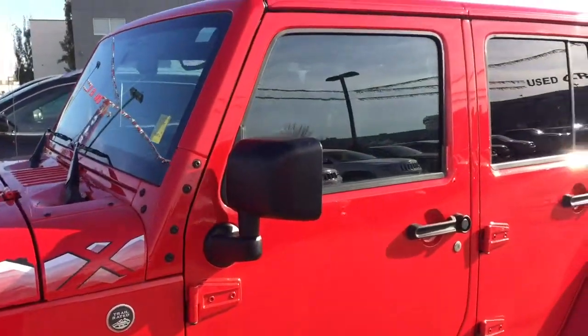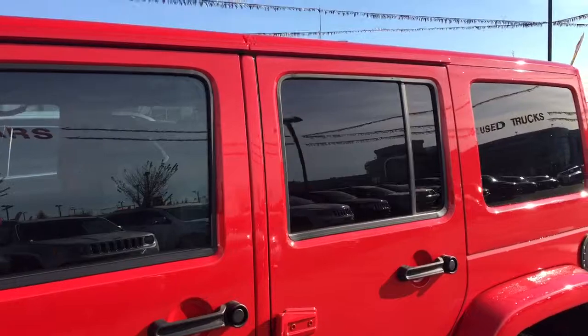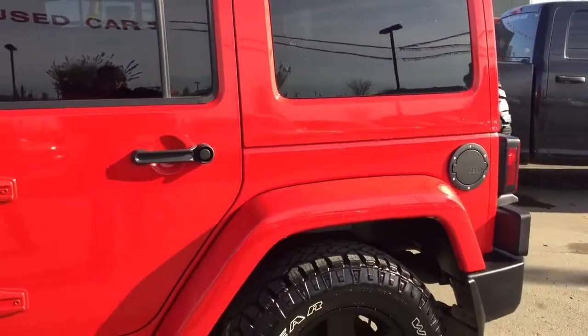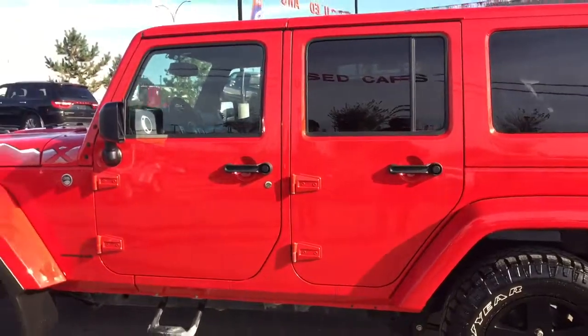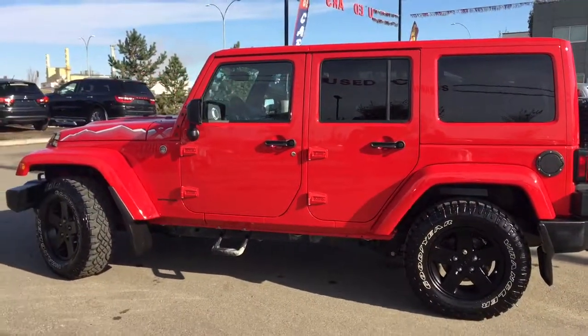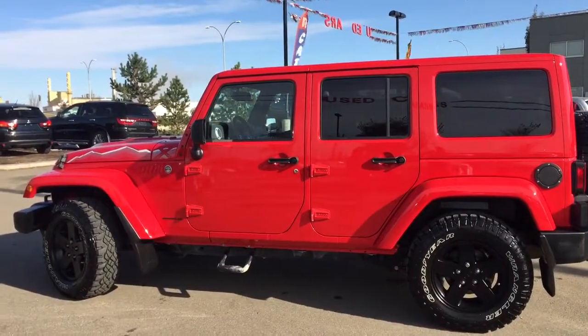Coming up the side we have that color-matching three-piece freedom top and tinted windows. There are some really great features inside and it's starting to get a bit chilly, so come on in with me.